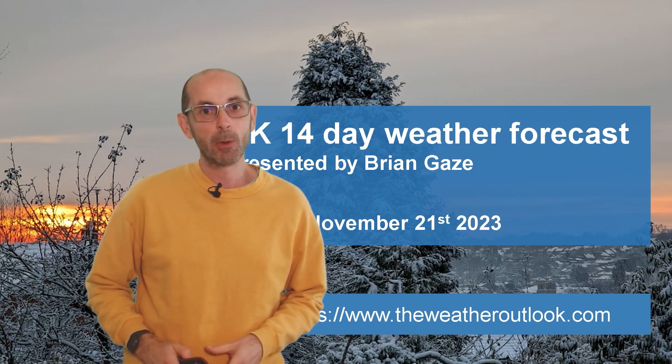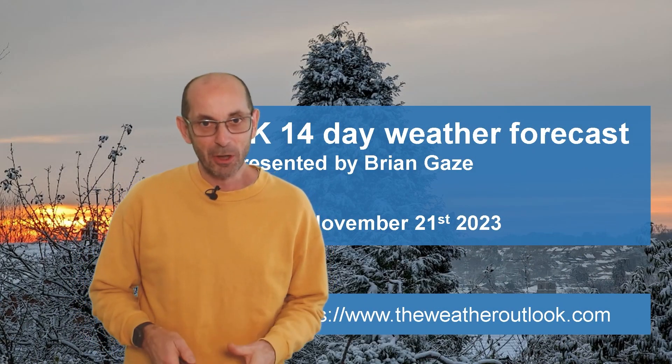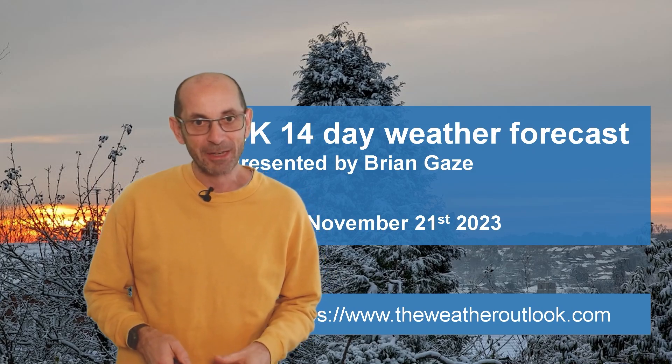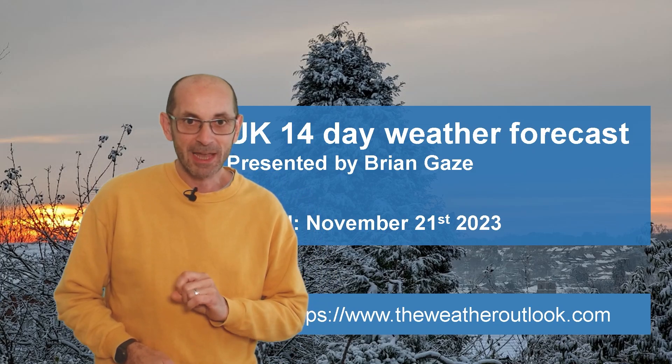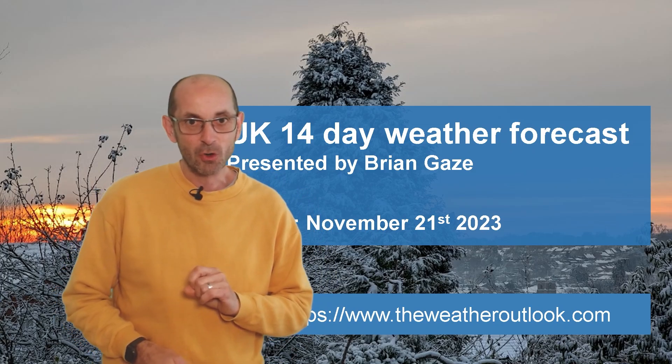Hi, welcome to the 14-day weather forecast. This update will take us into the meteorological winter, but is the weather paying any attention to the calendar or not?